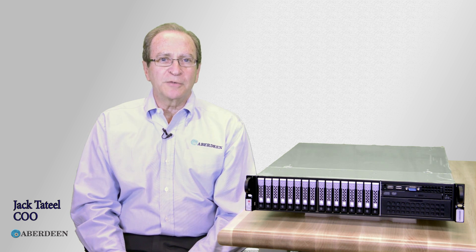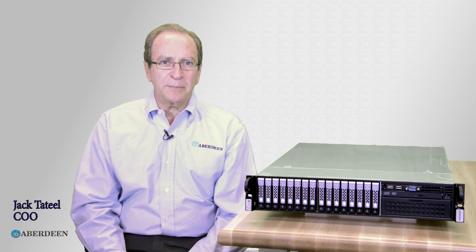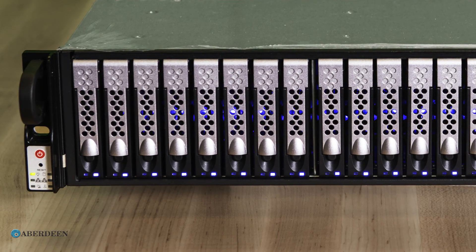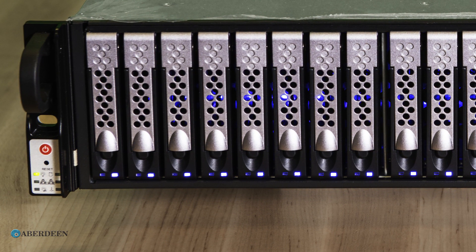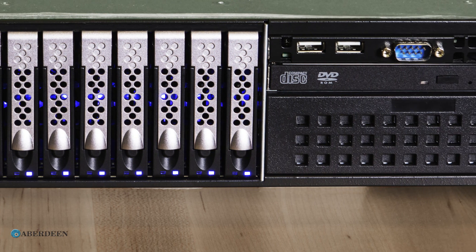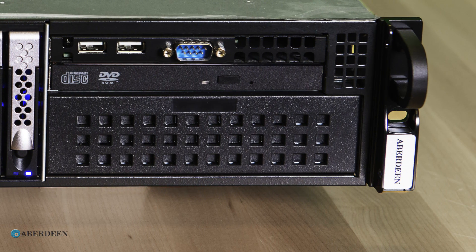Thank you for clicking play to watch Aberdeen's video of our AberNAS N21, an all-SSD NAS device. The N21 is focused on the highest possible IOPS rating — the IOPS ratings you need for VDI solutions and demanding database applications.